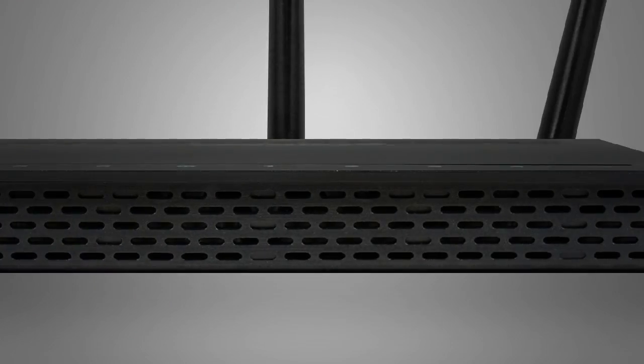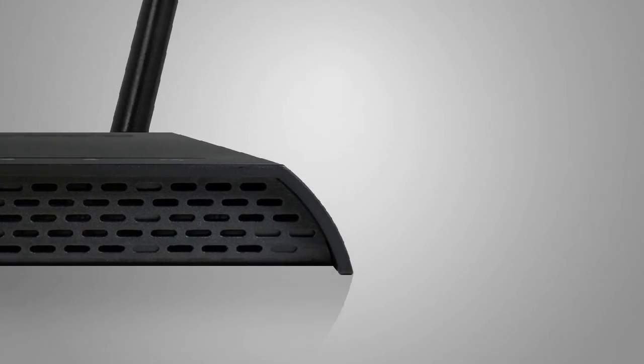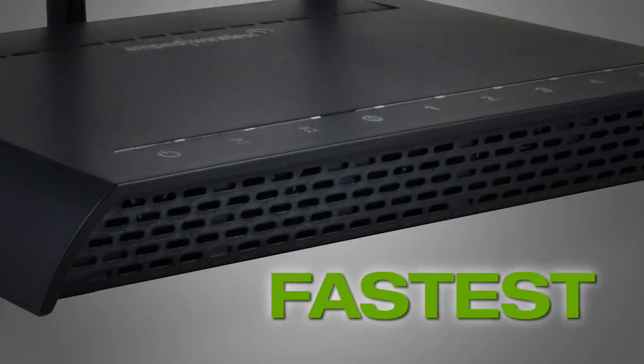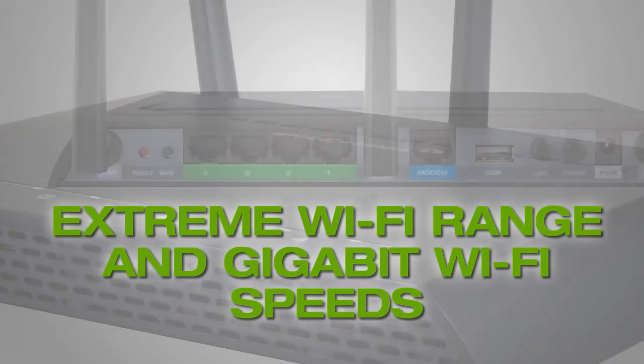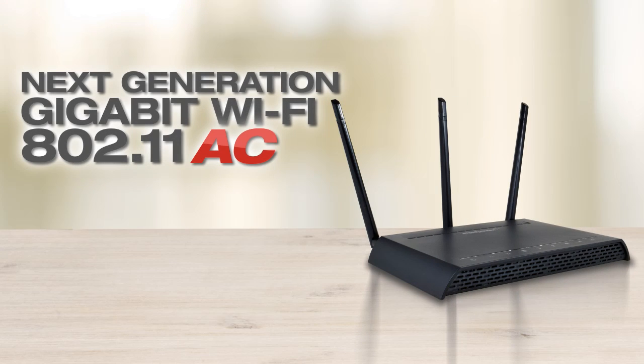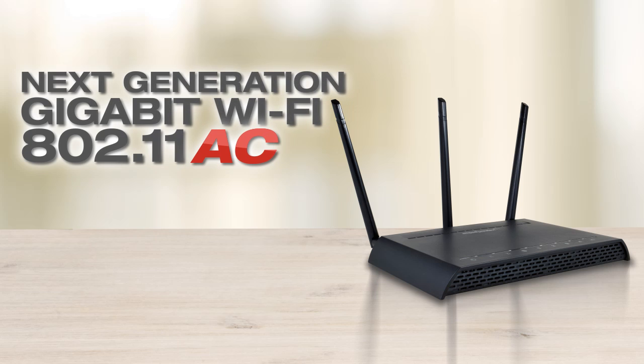The RTA1750 shares a blazing-fast broadband Wi-Fi connection at extraordinary distances and is the fastest, most powerful, long-range Wi-Fi router capable of providing unmatched Wi-Fi range at gigabit Wi-Fi speeds. The RTA1750 features the latest Wi-Fi standard, 802.11ac, with up to 1,750 megabits of total bandwidth, which boosts Wi-Fi speeds to gigabit transfer rates.